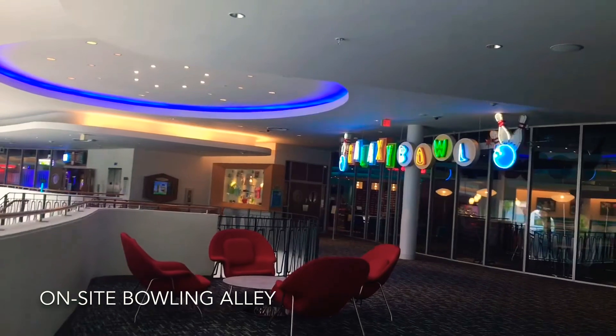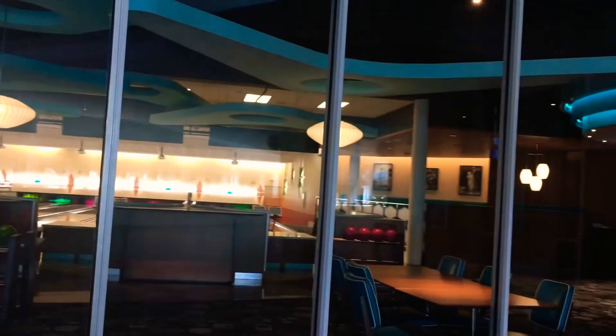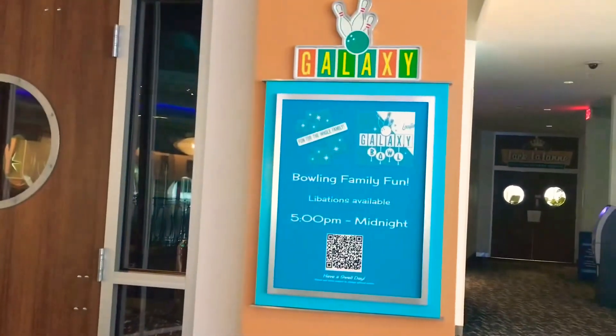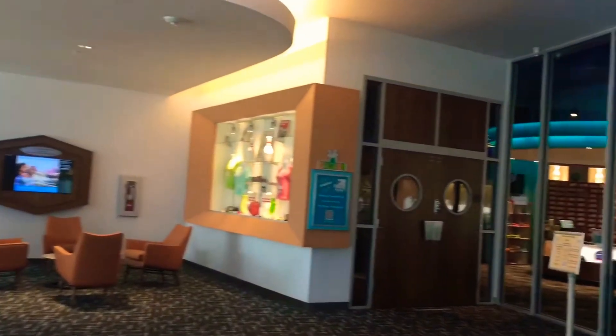If you love to bowl, then you can grab a quick meal from the Frames at the Galaxy Bowl Restaurant in the hotel's bowling alley. It features casual dining services you can grab while you are enjoying your bowling game.